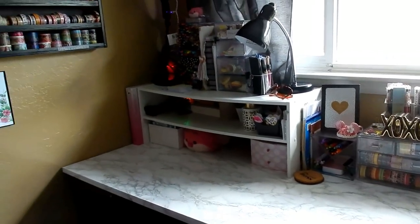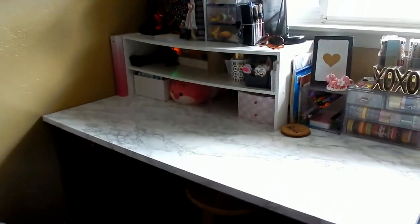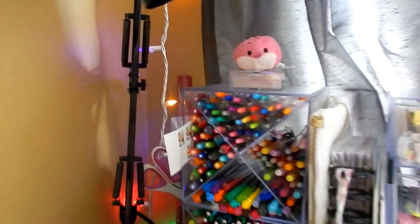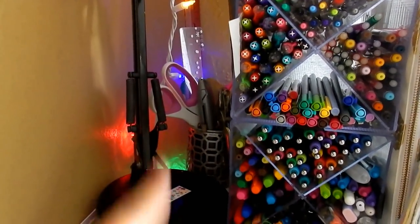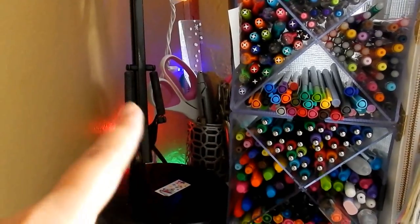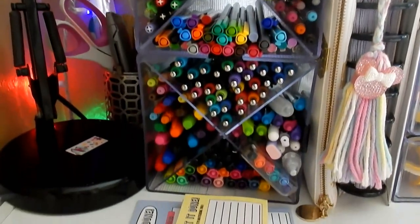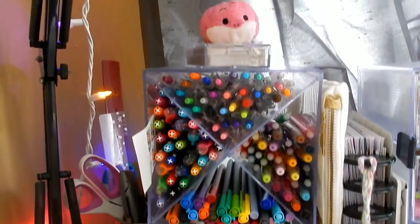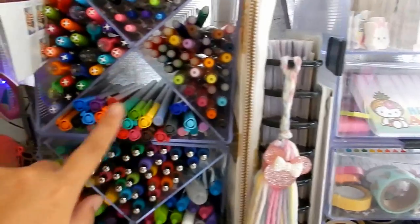Moving on to this desk right here — this is where I film and also package orders. Back there I just have some tools: scissors, box opener, hole punches, things like that. I have this X-Cube that I found on Amazon — I'll leave a link down below — and it holds all of my pens. Cheshire Cat is sitting on top. I don't really have anything new since I filmed my favorite pens video; it's pretty much all the same.